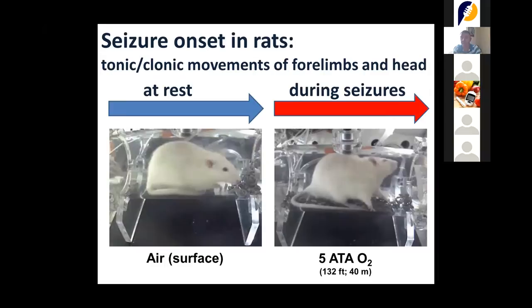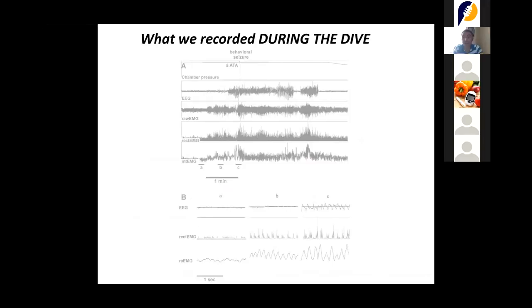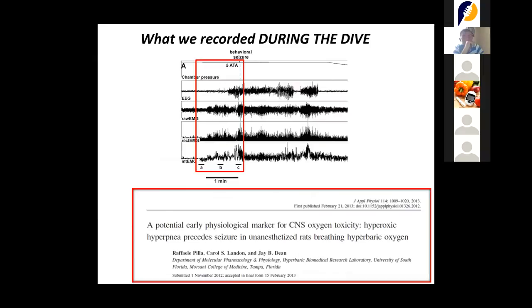From about 350 animals — a long, painstaking experiment — we found that three to five minutes before the onset of seizures, two parameters would change: tidal volume, the total volume the rat would breathe, and respiratory frequency, the number of breaths per minute. Both parameters would significantly increase before seizures. We published a paper saying that a Navy SEAL should pay attention to his respiration, because if tidal volume and frequency went up, they needed to surface as soon as possible.